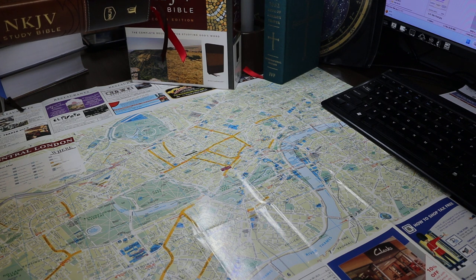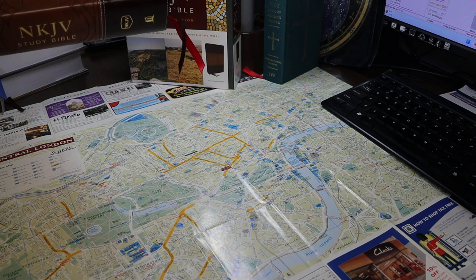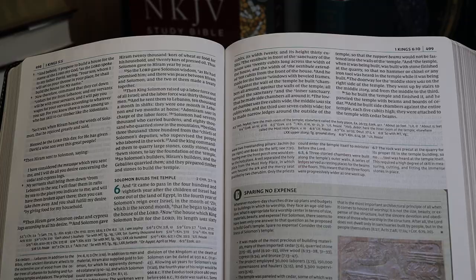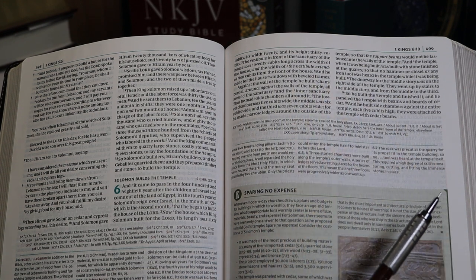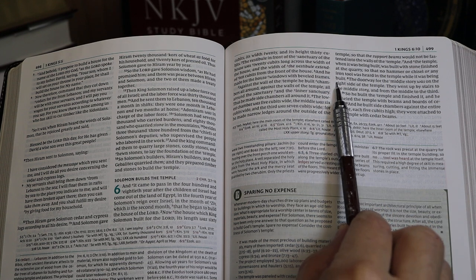The text is laid out in two columns in a paragraph format. Each column is 65 mm wide. I count around 55 characters per line.